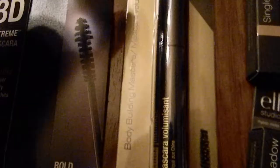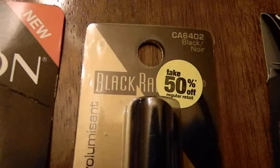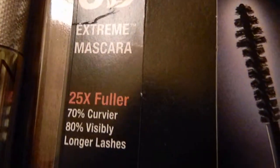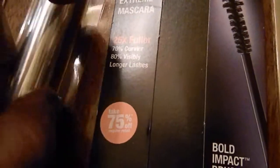I got a bunch more mascaras — I keep looking for a miracle because I don't have any lashes really. That one is by Black Radiance, and this one is by Revlon 3D Extreme, then another by Black Radiance, and then Revlon Grosse Luscious.